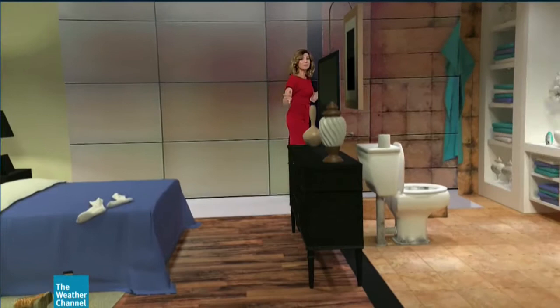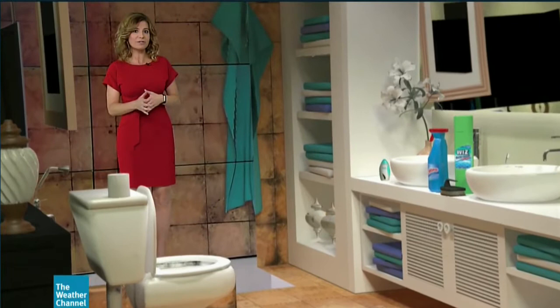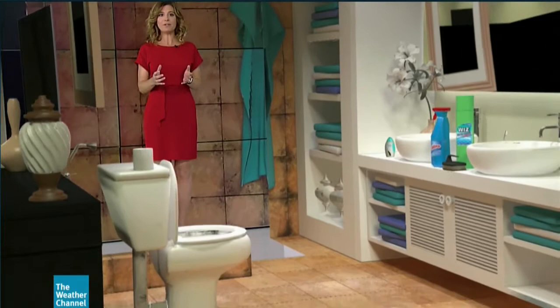Another very common allergy trigger is mold, and mold is most commonly found in damp, dark environments, like basements, especially after heavy rains, or bathrooms that are poorly ventilated. To help control the growth, occasionally clean affected areas with water and detergent, and in some cases, small amounts of bleach may be needed.